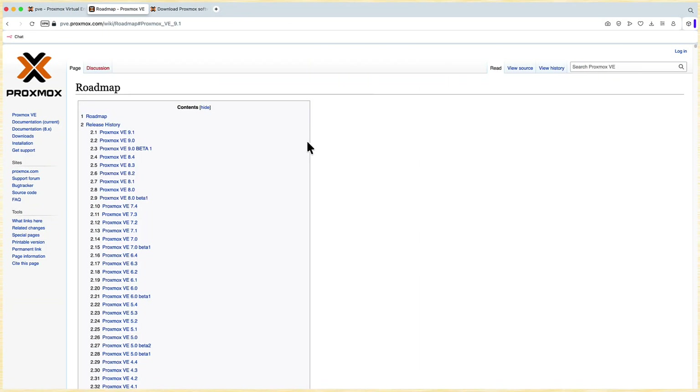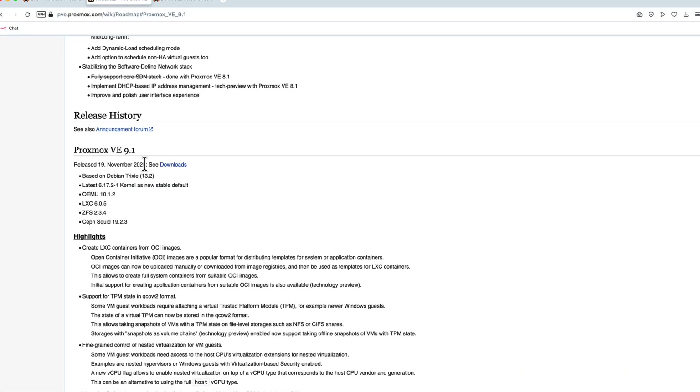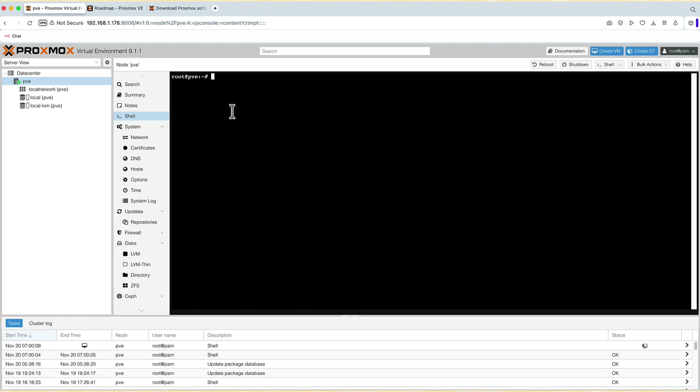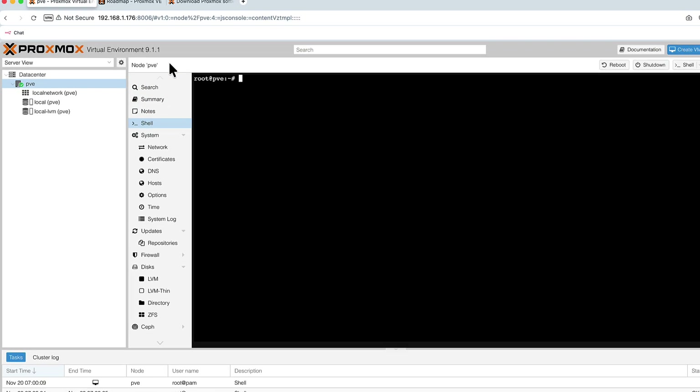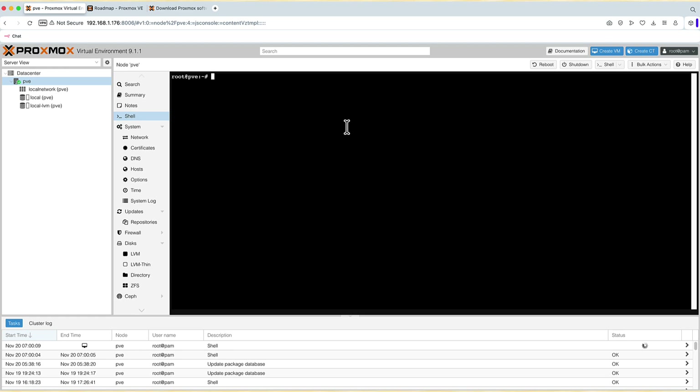This is the official release document. If you go to the Proxmox wiki roadmap, you can see the release history — from 19th November we've got Proxmox 9.1. On this tab you can see it running on my mini PC where I installed it just to play with it, and you might already notice some differences.